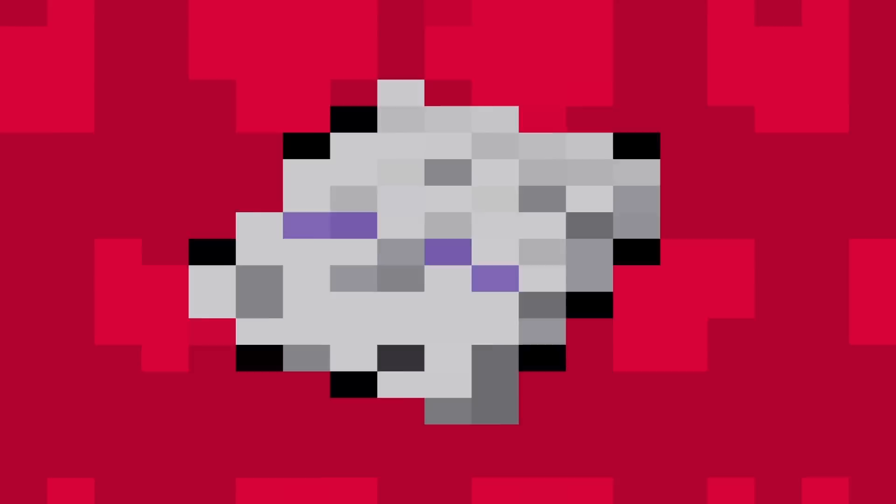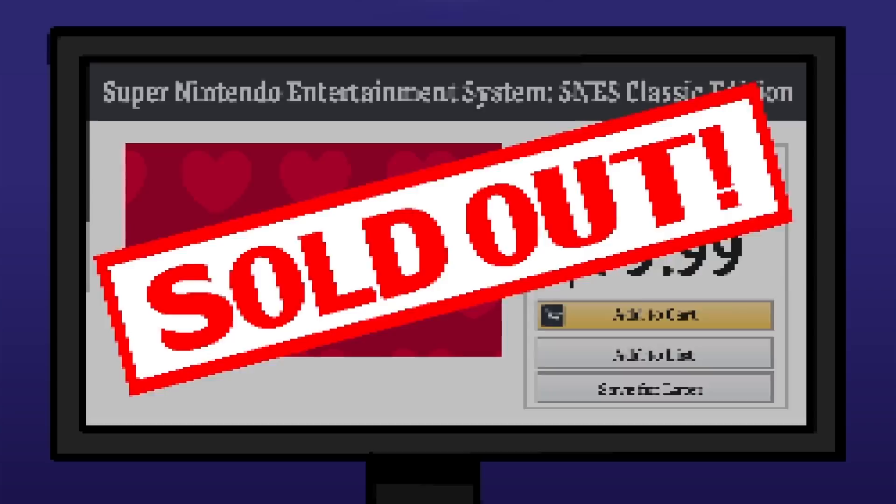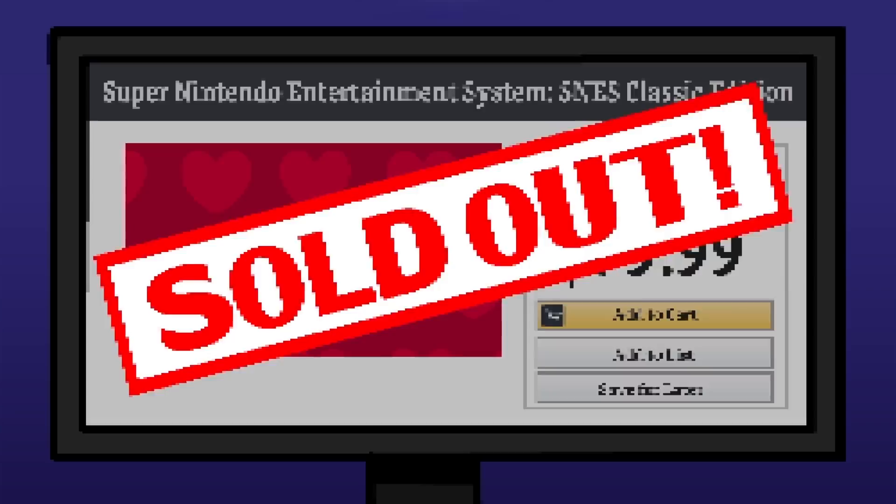Love for the SNES remained strong over 25 years after its launch. Pre-orders for the SNES Classic opened up from major retailers on August 22, 2017, and just like it did in 1990, it immediately sold out. Despite promises from Nintendo that they would produce more inventory than the NES Classic, pre-orders were quickly snatched up by scalpers — er, bots — er, nostalgic Nintendo fans.